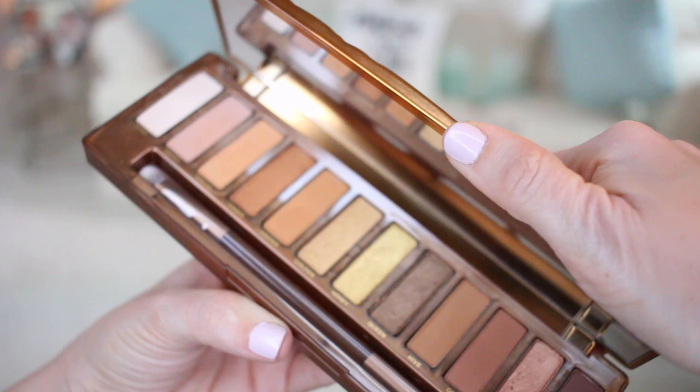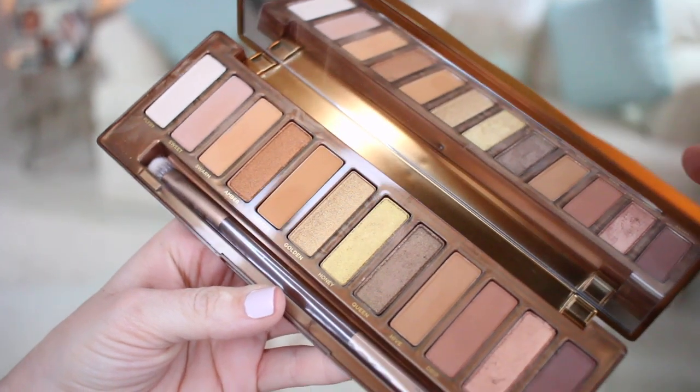I bought a new Naked palette — it's been a while since I bought one. They've come out with a couple new ones in the past couple of years that I haven't bought. I loved the original Naked, the Naked 2 and Naked 3, and that's kind of where I stopped. But when the Urban Decay Naked Honey palette came out I had my eye on it for a while. It comes with a brush and the colors look really, really beautiful. This is actually what I'm wearing today on my eyes — I tested it out for filming and I loved how the products blended.